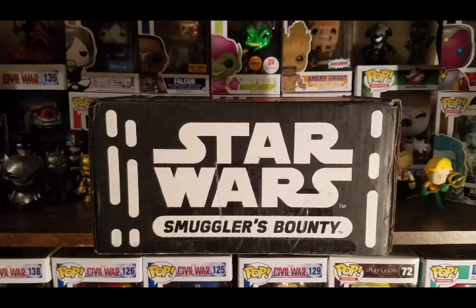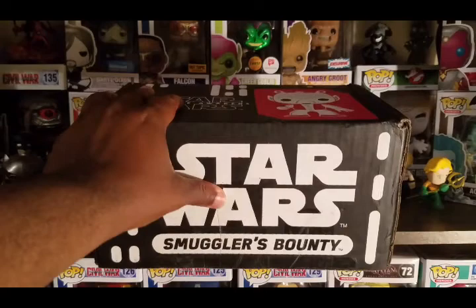I finally got my Star Wars Smuggler's Bounty Box. Wow, that shipping took forever. But then again, maybe this is just a box that somebody reused.